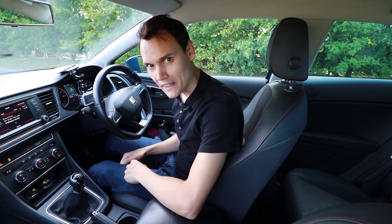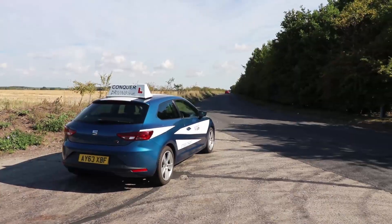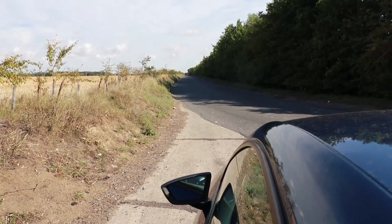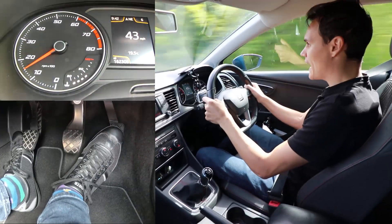So you're driving along and your brakes fail and you need to stop — what do you do? I've brought my learner car to a fairly quiet straight road with a national speed limit and hopefully I can get some speed up and show you exactly what to do if that happens.